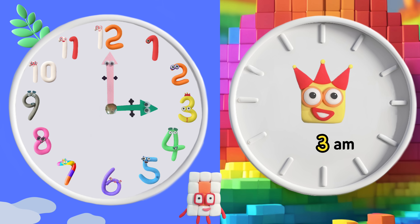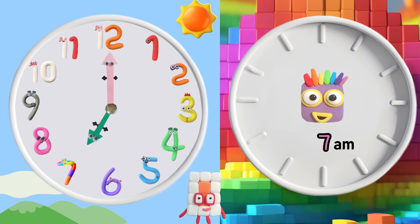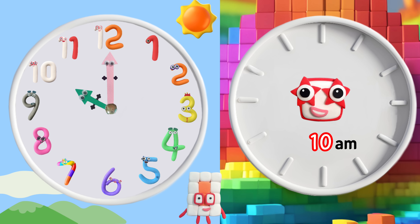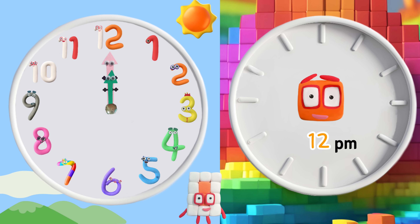One, two, three, four, five, six, seven, eight, nine, ten, eleven, twelve. A clock.